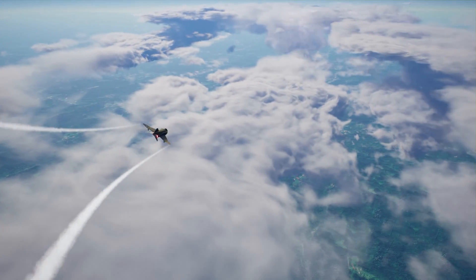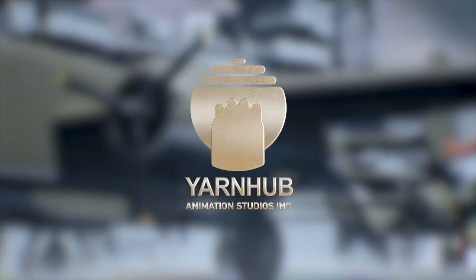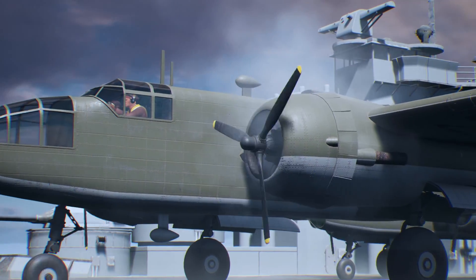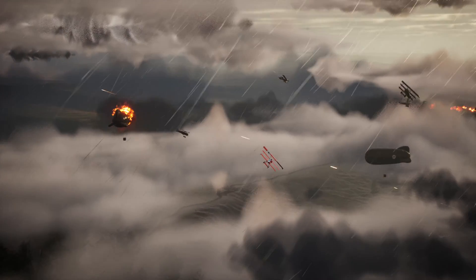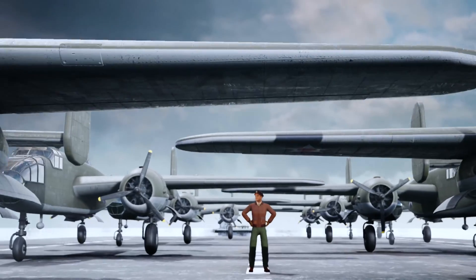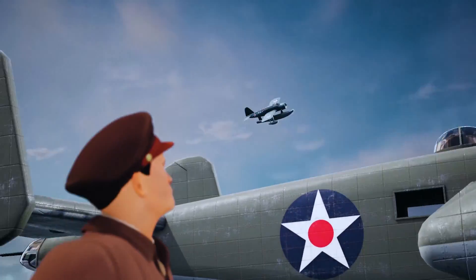Hi, my name is David Webb and I'm the narrator and producer for Yarnhub Animation Studios. You may have seen some of our work on channels Yarnhub and Yarnhub Mystery, as well as some of our commercial work. Our mission at Yarnhub is to harvest goosebumps from our viewers by taking amazing stories from history and animating them in a cinematic way.